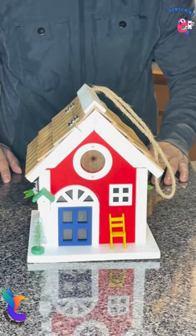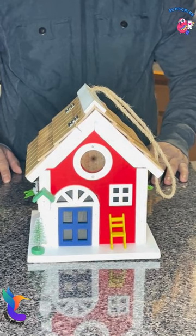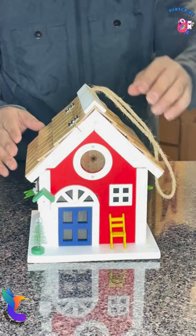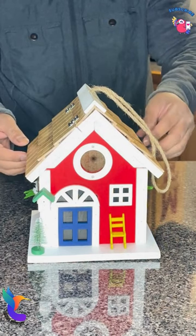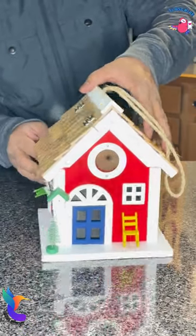Hi, today we are adding a new birdhouse slash bird feeder to our list of birdhouses. This one is called the Copenhagen birdhouse. It is a colorful, vibrant, bright, solid, durable piece of work with one roof which we can open.